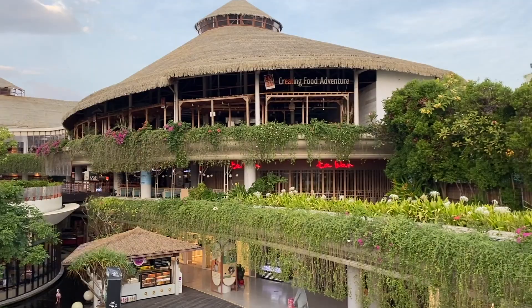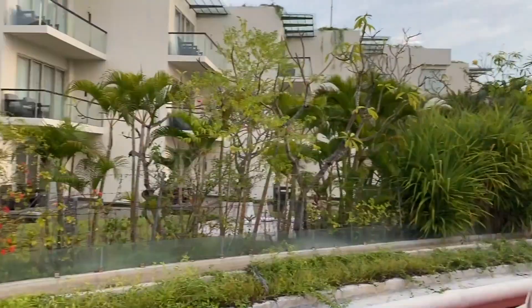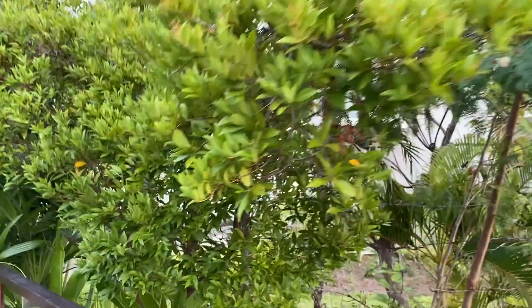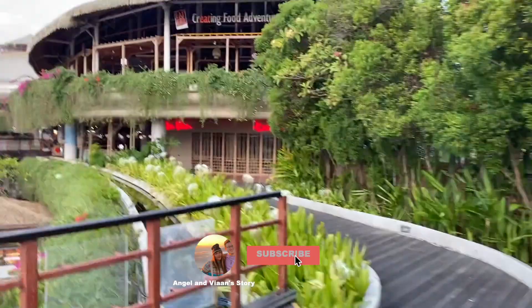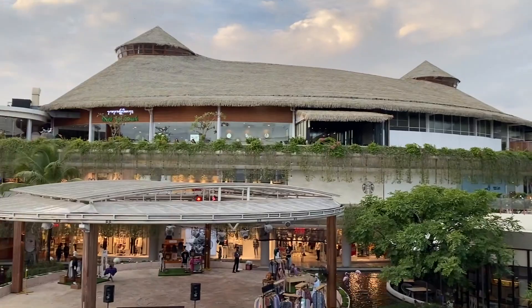There are some new updates about travel to Bali as well. In October the government is planning on reopening the tourist visas here and you won't need a business visa to travel to Bali anymore, which is great news for anyone who wants to come back. The great thing is you can fly here to Bali directly instead of having to go to Jakarta first.